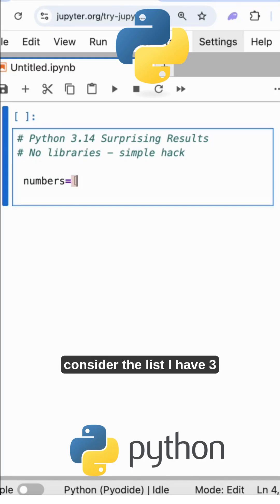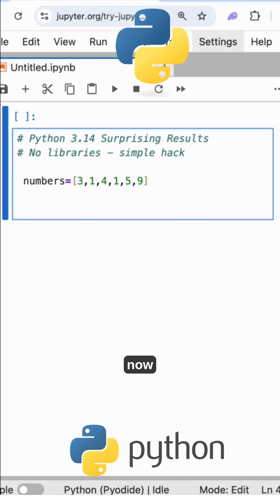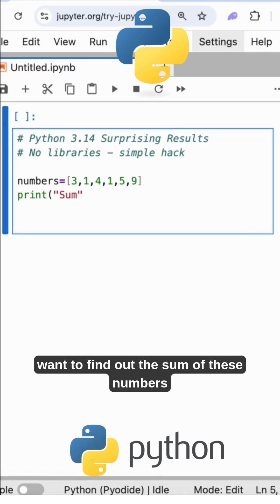Consider the list I have: 3, 1, 4, 1, 5, 9. This is the list of numbers. Now with the print statement I will show you what's smooth and fast. I want to find out the sum of these numbers.